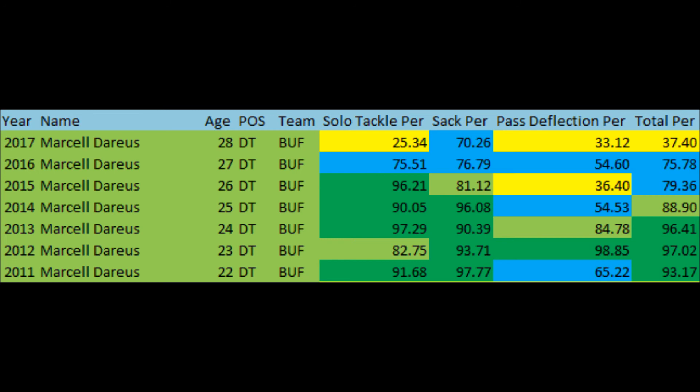The year that Doug Marrone wasn't there, he still had pretty high solo tackle data. Sacks did drop a bit, and pass deflection was not exactly where it needed to be — though pass deflection is sometimes a bit of luck. I don't think you could put everything solely on the fact that Doug Marrone was not the head coach. The regression was either because Doug Marrone was not the coach anymore, or — more likely — it's just normal regression of defensive tackles with age.